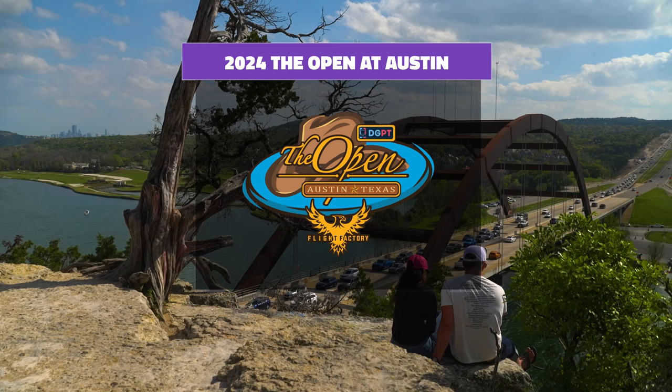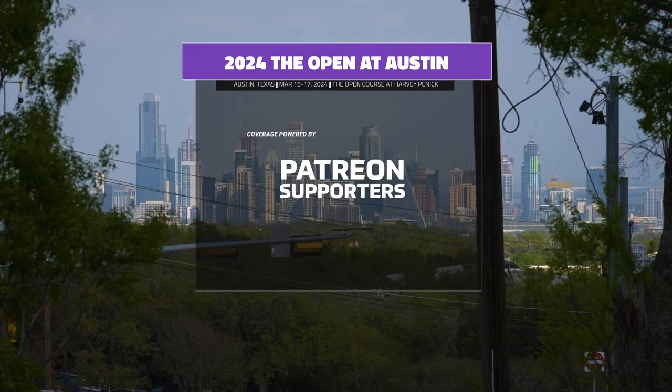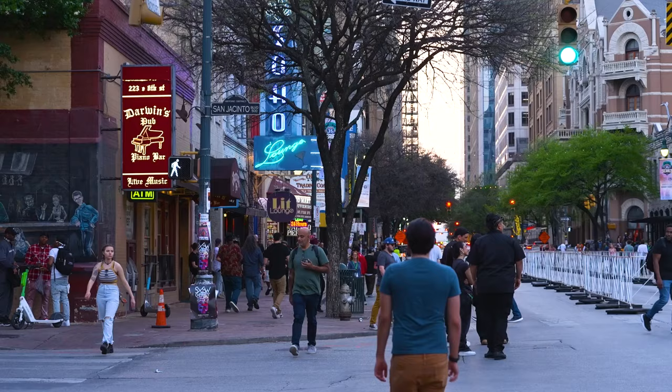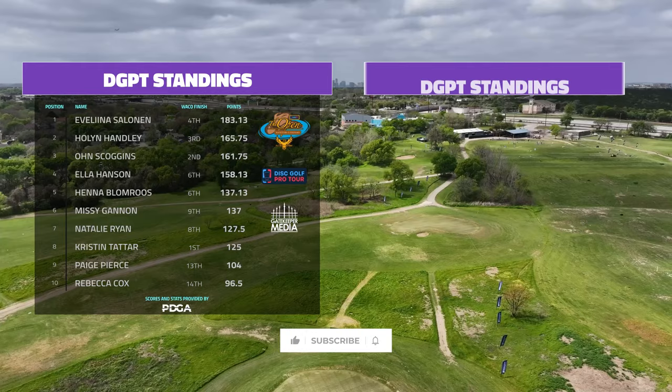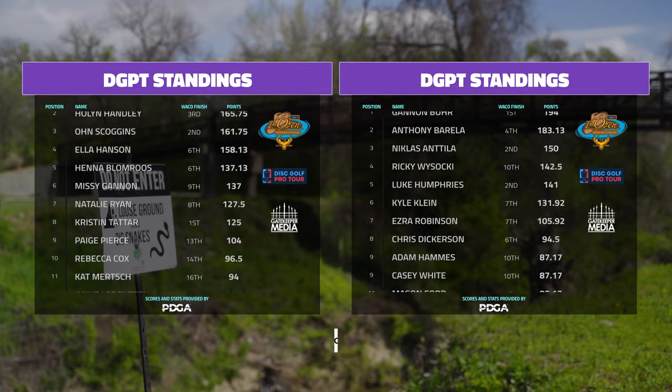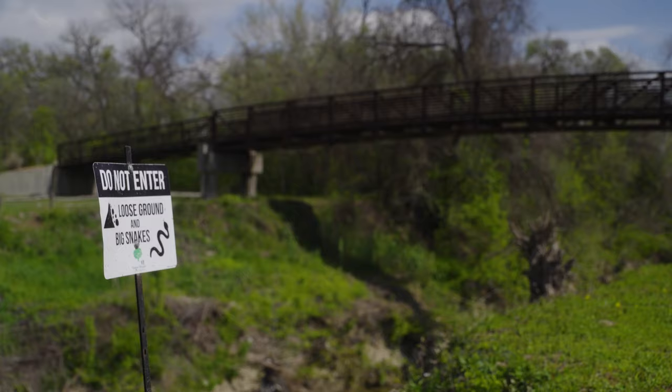Welcome back disc golf fans to Austin, Texas for the 2024 Open at Austin presented by Flight Factory. I'm Nathan Queen, joined by Andrew Fish. This is the second year the Disc Golf Pro Tour has shown up to the Harvey Pennock property with a brand new course this year for FPO and MPO. Two stacked fields going to compete on a course that bears only passing resemblance to last year's layout. With talent deep down the leaderboard, getting into the championship is the hardest it's ever been this year.